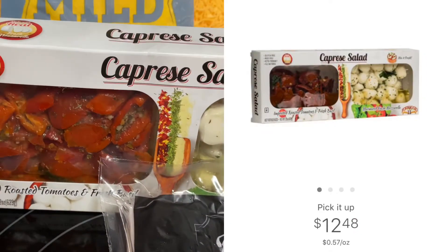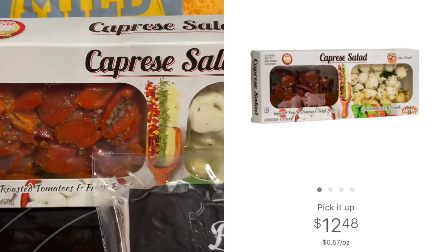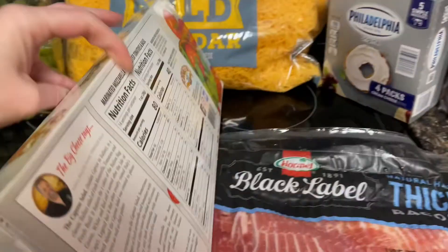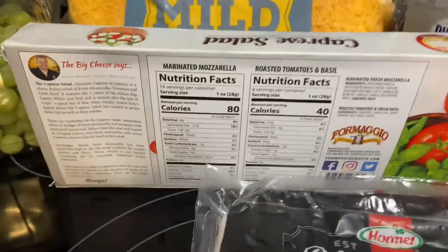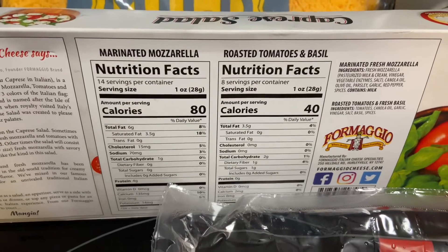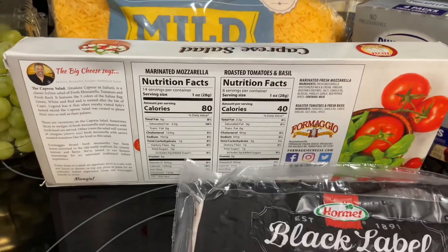Moving along to the next item — this is a new try for us. If you have tried this, leave me a comment down below. This is also a keto-friendly option and these are $12.48. Since my kids won't be eating this, my husband and I will. What I plan on doing is taking some chicken tenders, putting some marinade on them, grilling it, and having this on the side.